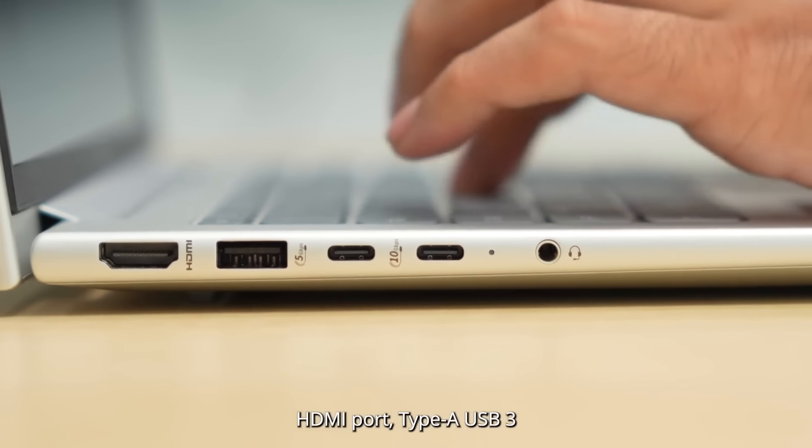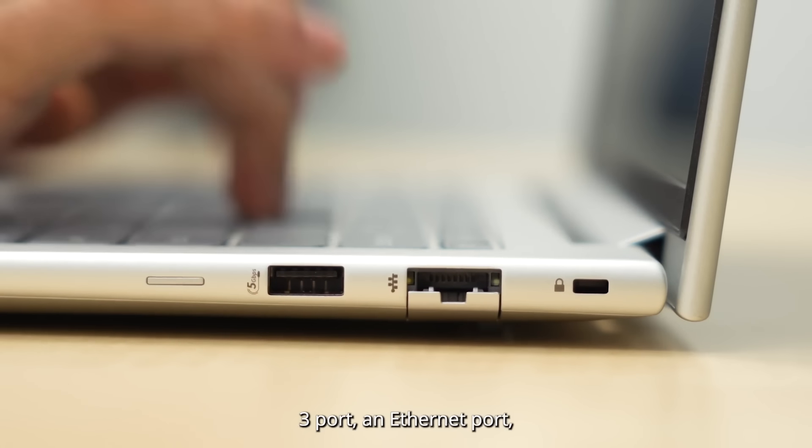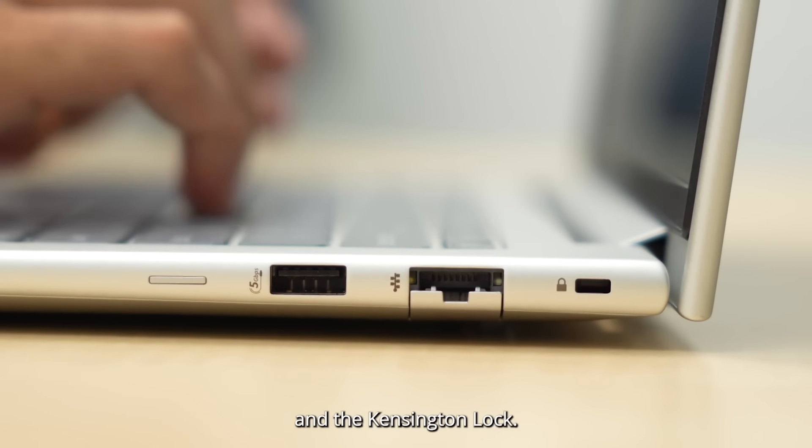You have one HDMI port, a Type-A USB 3 port, two Type-C Thunderbolt ports and the headphone jack, another Type-A USB 3 port, an Ethernet port, and the Kensington lock.